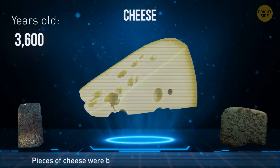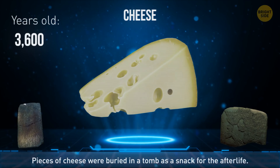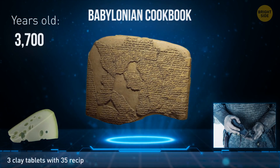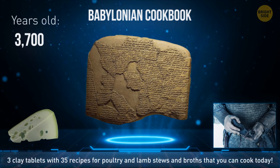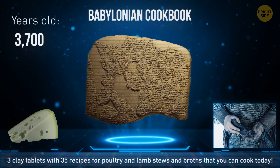The oldest piece of cheese ever found was discovered in an ancient tomb — it was likely put there as a snack for the afterlife. A Babylonian cookbook consists of three clay tablets with 35 recipes, including instructions for poultry and lamb stews and broths that you can cook today.